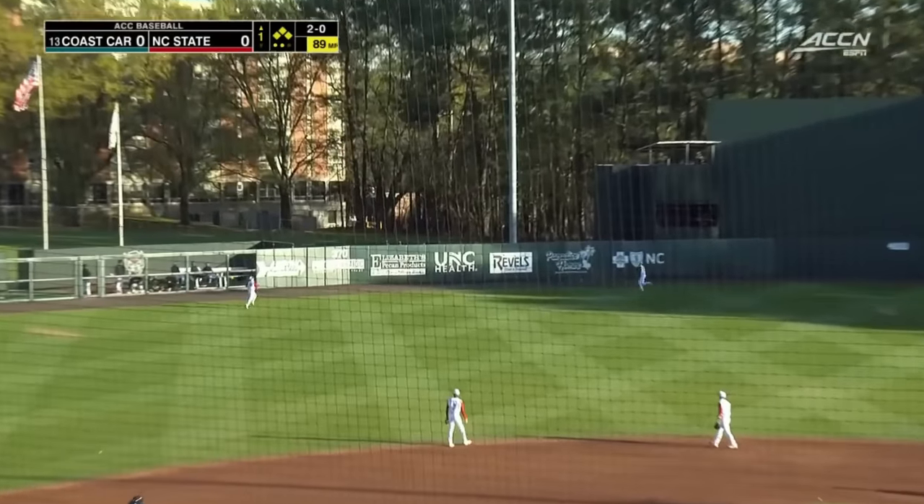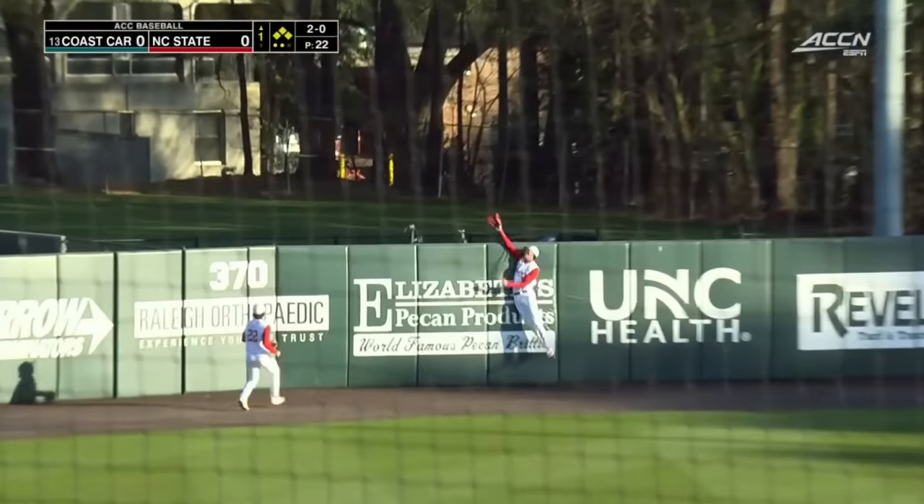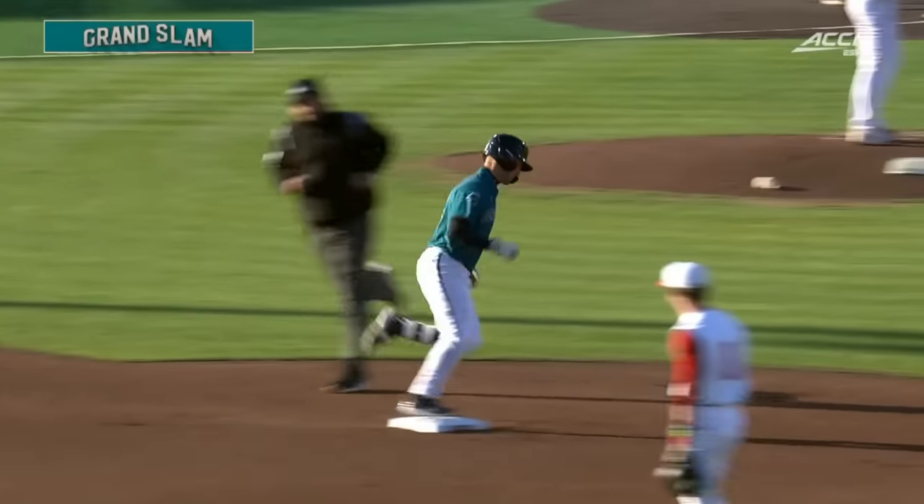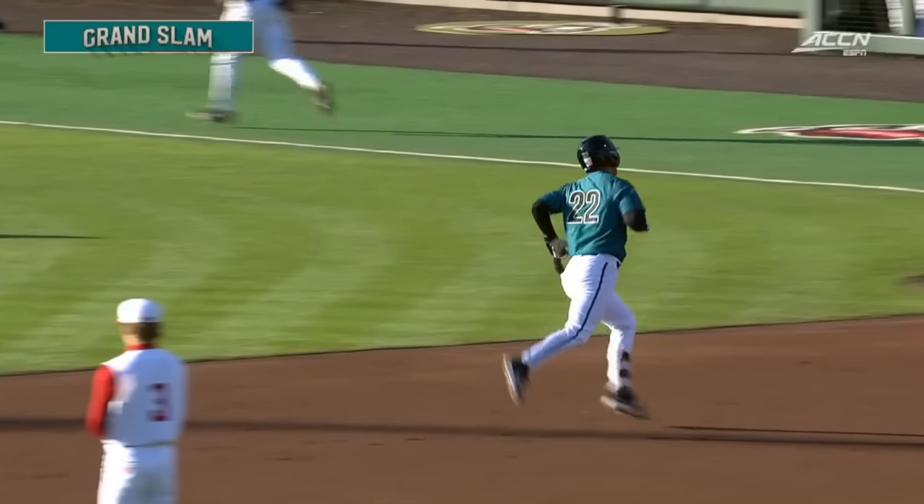Lifted high up into the air, deep into the gap, left center field. It's gone. Graham Brown with a grand slam in the first inning, and Coastal Carolina takes a 4-0 lead.